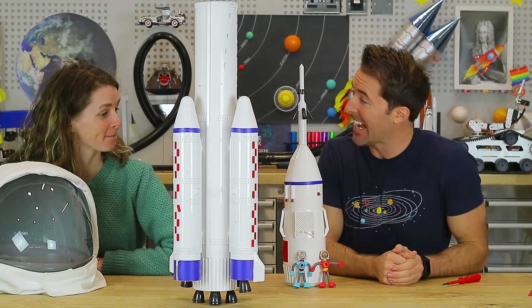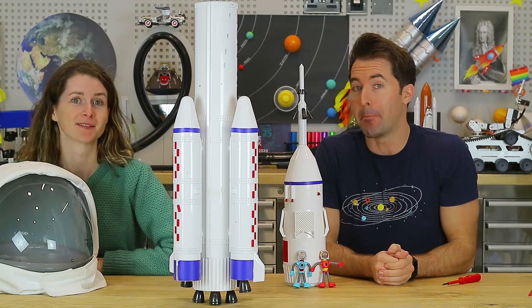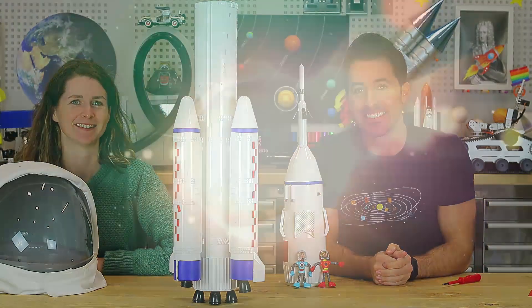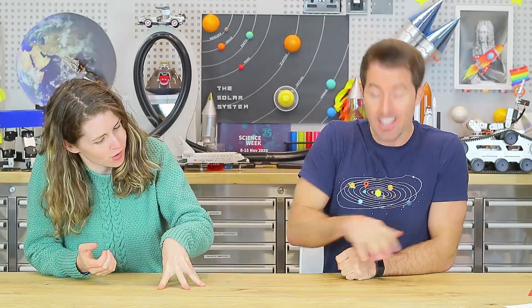We are ready to try and get to space because today we're going to build our own rockets and investigate what makes them fly. A rocket is a cylinder full of materials that produce gases, and those gases shoot out the bottom and the rocket gets shot up the other way. That involves the laws of motion — our old friend Isaac Newton, and in particular his third law of motion.